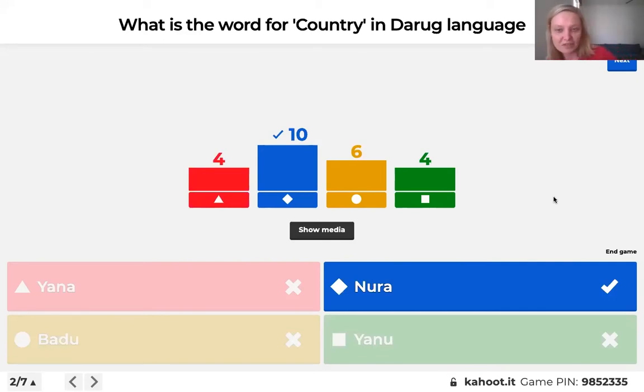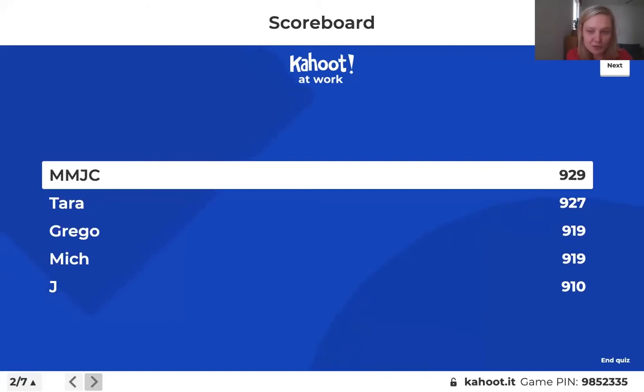Most people got it correct. The answer is Noora, which does mean country in Daruk. The other words I made up — they are real words: Yana means walk, Yanu means 'by' but also 'I go,' and Badu means water. I got these words from a great resource called Daruk and Darawal Resources, a shared initiative by UNSW and the Centre of Indigenous Technology Innovation and Environmental Sustainability, or CITIES. Definitely have a look there — it's a great resource.